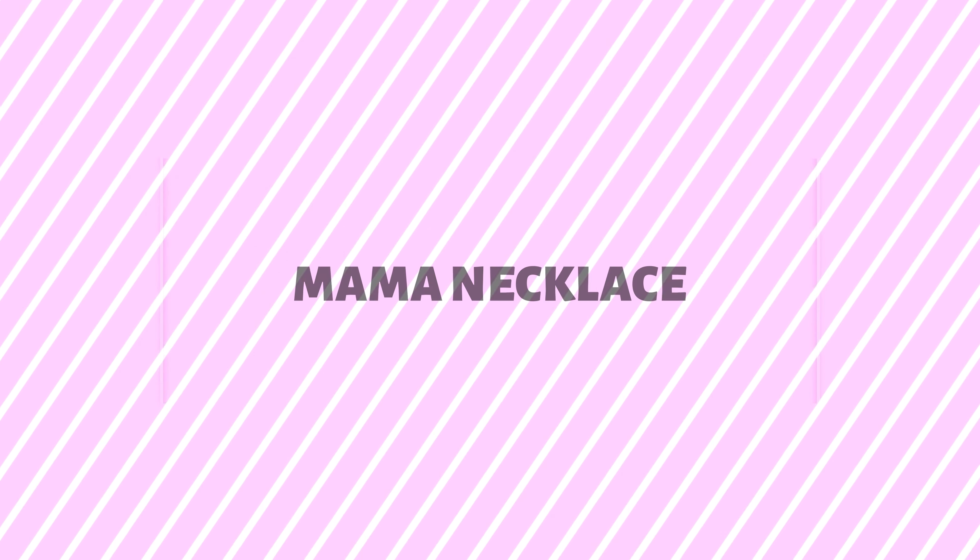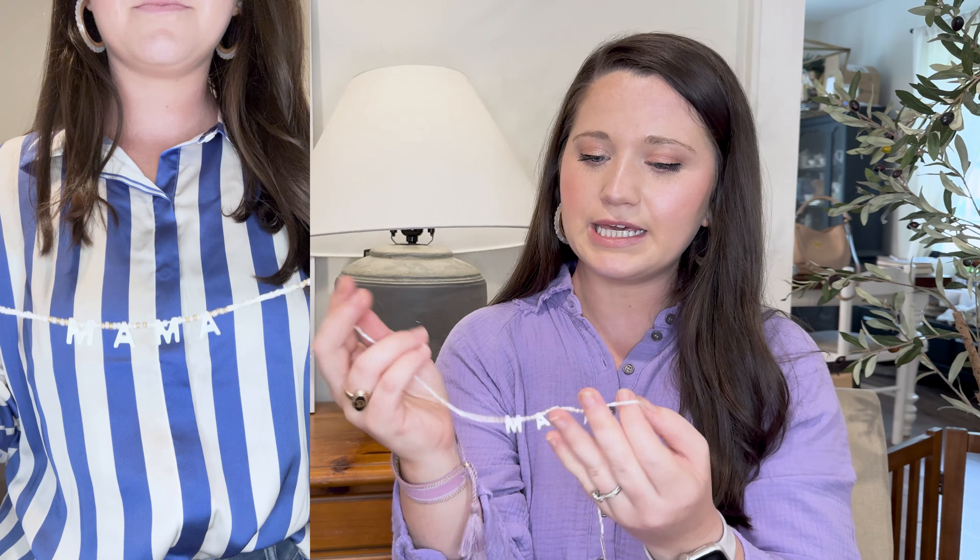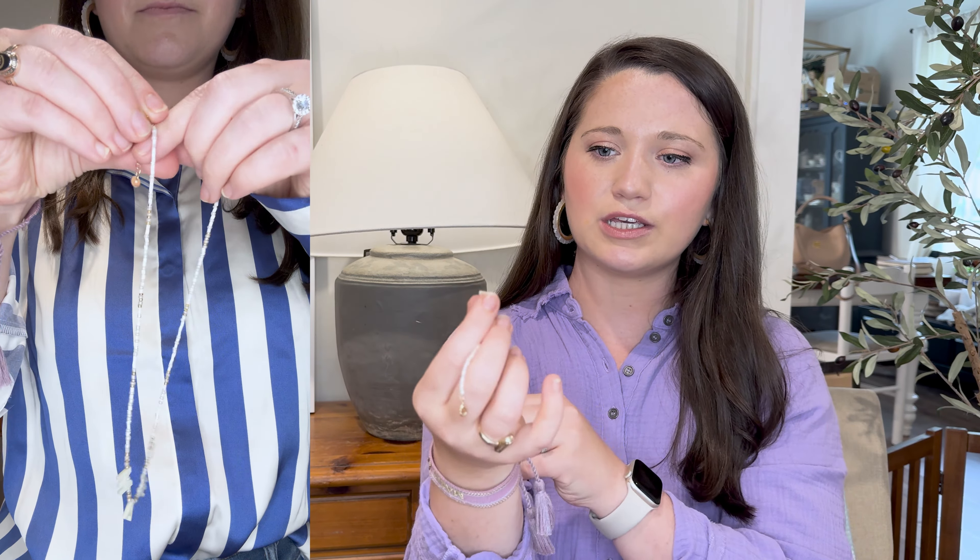I also got this mama necklace — it's kind of like pearl beads and pearl letters. It's really cute and sweet, like a shorter necklace style, very Gen Z, and I want to wear it with a high-neck black tank top and little shorts. I didn't really have anything that said mama, so I picked up those items. I've gotten a lot of compliments on them, so those are linked down below. I also have beaded bracelets that say mom, mama, and nana.